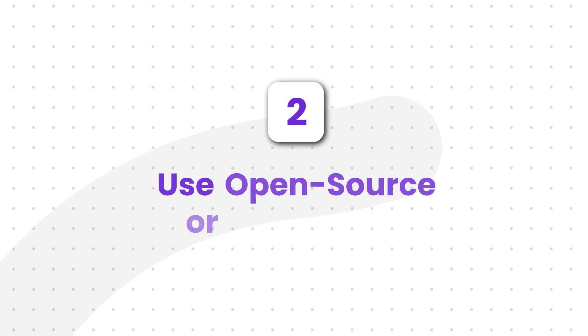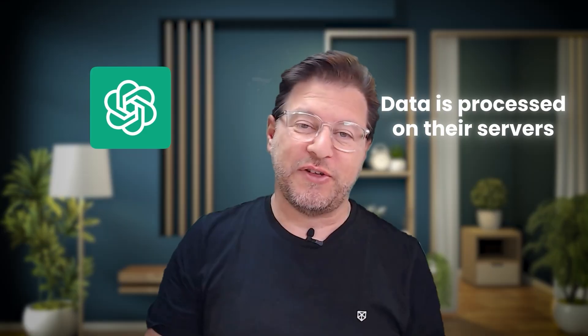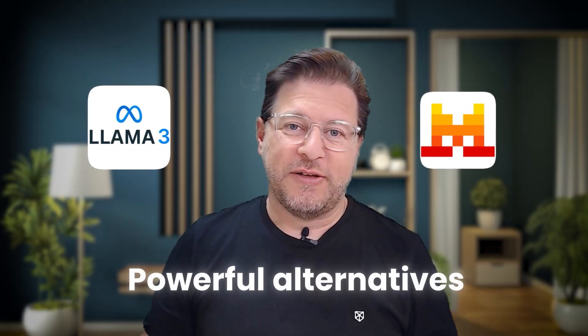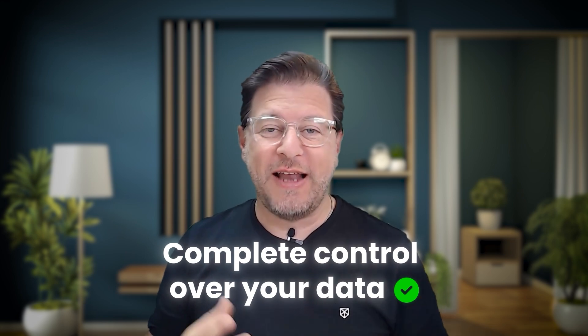Strategy number two: use open source or private LLMs when you can. This is a bit more advanced, but it's becoming more common. Public AI tools like ChatGPT are great, but your data is always processed on their servers. Open source models like Llama 3 or Mistral give you a powerful alternative — you can host these models on your own servers or in a private cloud, giving you complete control over where your data is stored and processed. It never leaves your environment. Many larger companies are already building out their own private AI systems to ensure total data sovereignty. It's a serious step, but one worth considering for highly sensitive operations.